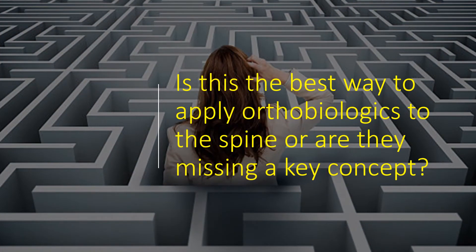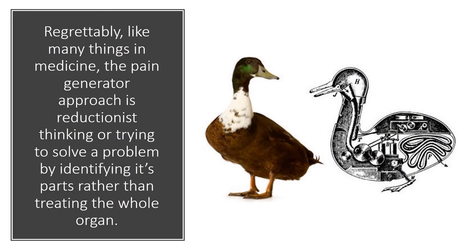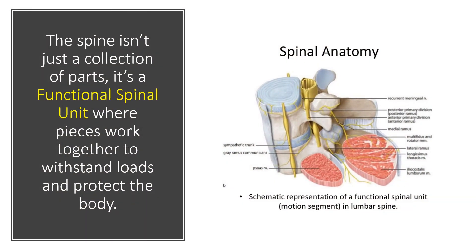But is this the best way to apply orthobiologics to the spine, or are they missing a key thing here? Well, regrettably, like many things in medicine, the pain generator approach is really reductionist thinking — trying to solve a problem by identifying its parts rather than treating the whole organ. The spine isn't just a collection of its pieces; it's a functional spinal unit, where all of those parts work together to withstand loads and protect the body.